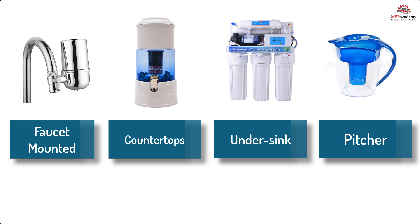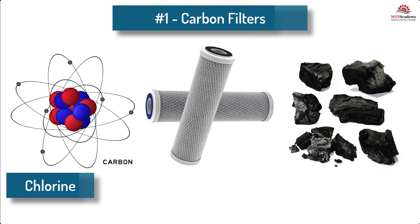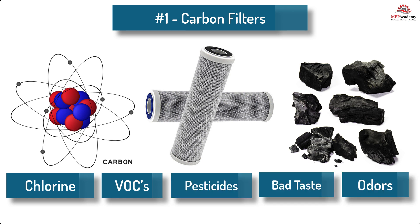How do point-of-use filters work? Most point-of-use filters use a combination of filtration technologies to effectively remove contaminants from water. Common methods include: 1. Activated carbon filtration — this technique involves using activated carbon to adsorb and trap contaminants like chlorine, volatile organic compounds (VOCs), pesticides, and bad tastes and odors.